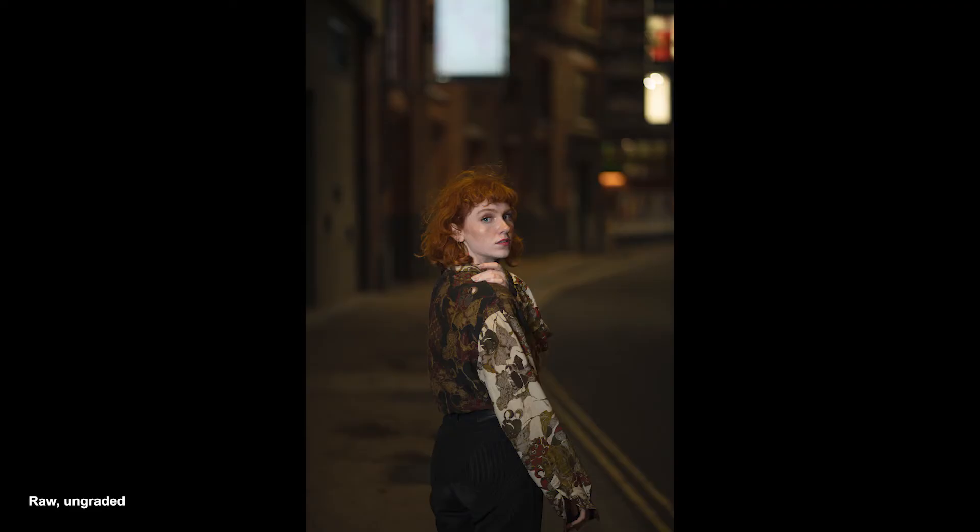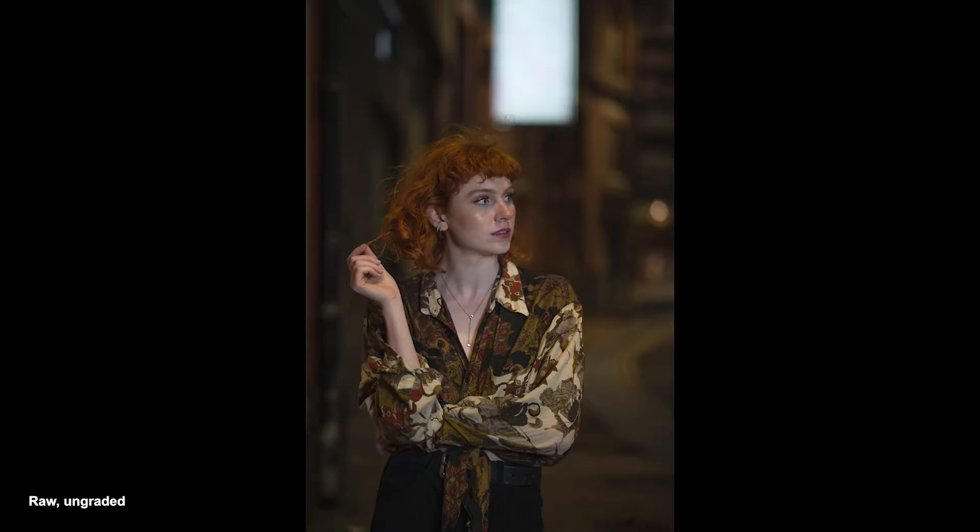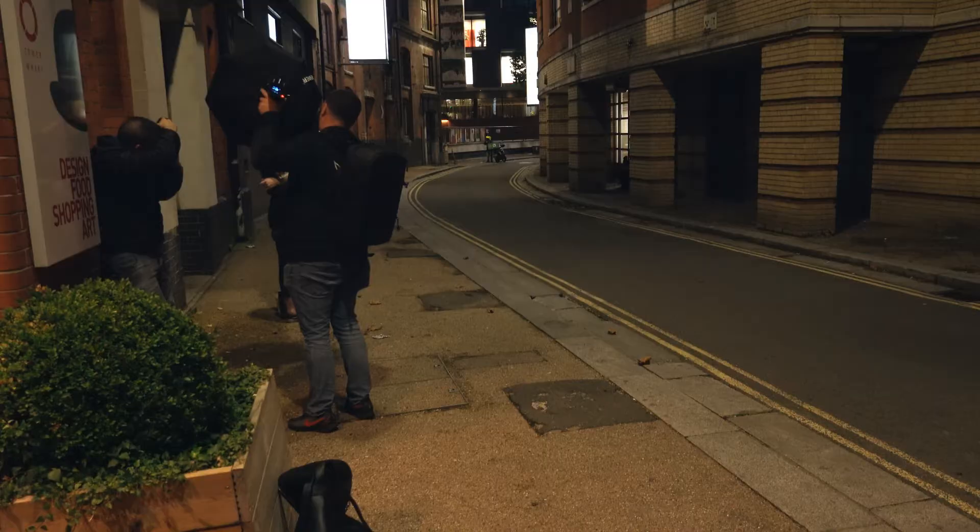Now we're going to continue walking and try the next destination. Perfect, let's go. That was good — filming with the Sony RX100, let's see how well it handles low light. It's super dark right now.